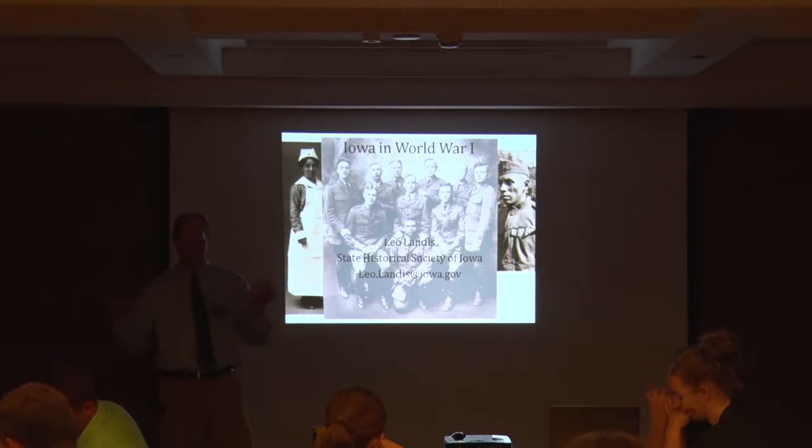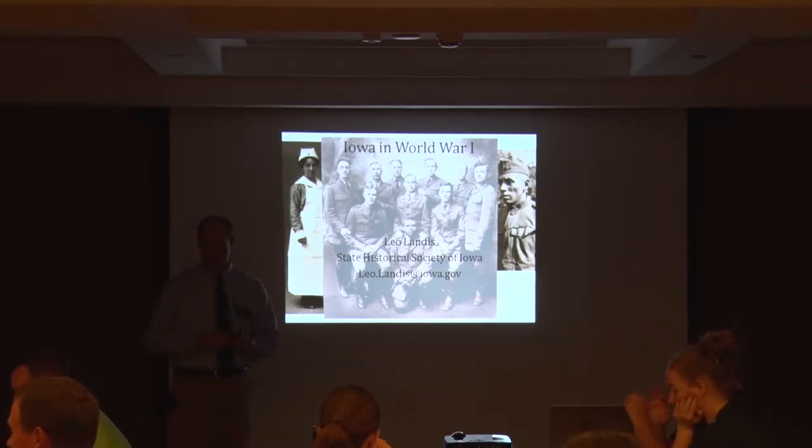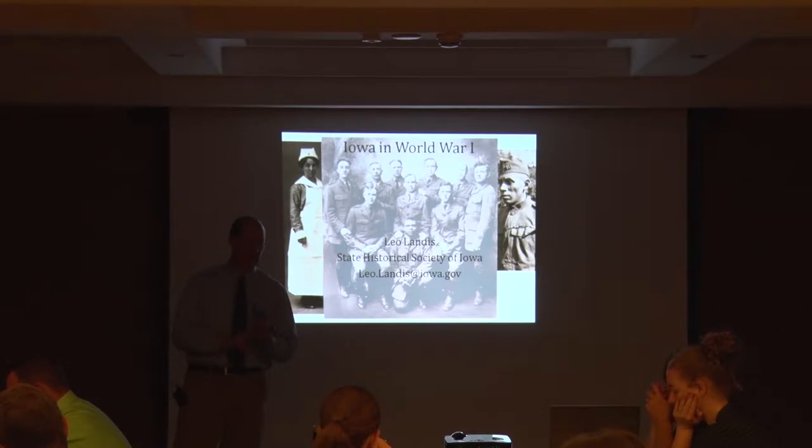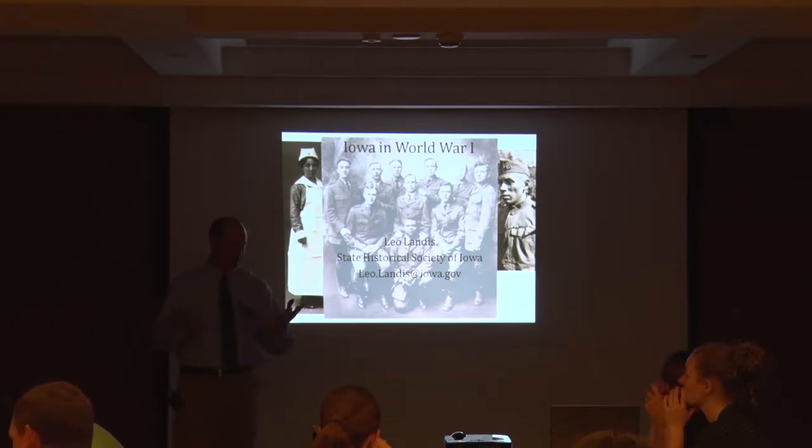My areas of expertise go from about 1825 into the 20th century, up to about 1970 in research and interests, but mostly rural, mostly Midwest. The only other thing I'd throw in there is besides working at the State Historical Society and Living History Farms, I also worked at Salisbury House and Gardens, which is a 1920s home here in Des Moines — an excellent experience to get some urban history in the period we're going to be talking about.